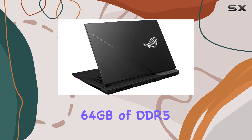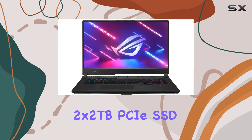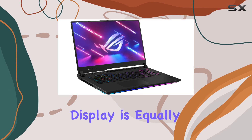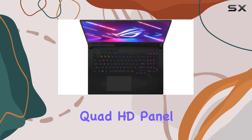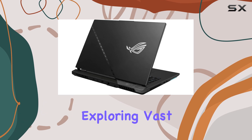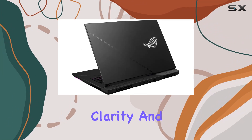And with 64GB of DDR5 memory and a blazing-fast 2x2TB PCIe SSD RAID 0 setup, you won't be left waiting for levels to load or textures to pop in. The display is equally impressive, featuring a 17.3-inch IPS-level Quad HD panel with a buttery-smooth 240Hz refresh rate. Whether you're competing in fast-paced shooters or exploring vast open worlds, every frame will be delivered with stunning clarity and precision.